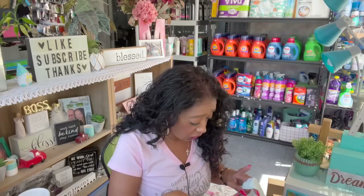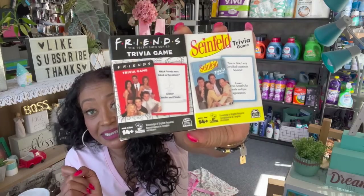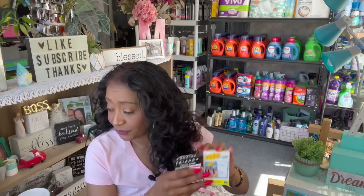Next I got the Friends trivia card game and the Seinfeld trivia card game. Amanda loves Friends, and her boyfriend is obsessed with it too. They also both like Seinfeld. You get 53 cards per game, and it's questions like 'Larry David had a cameo in Seinfeld — true or false?' or 'Which Friends character was licked on the subway?' Great deal for $1.25 each.